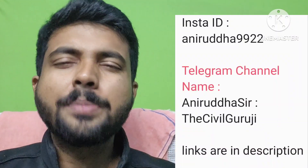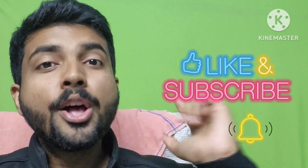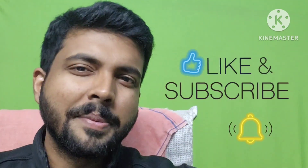For more such tips and tricks, definitely don't forget to subscribe to this channel and make it 15,000 subscribers. Also join my Telegram channel and follow me on Instagram. Bye bye, take care.